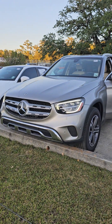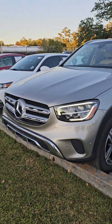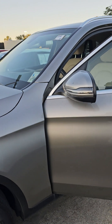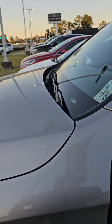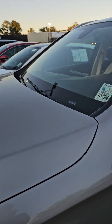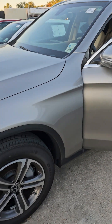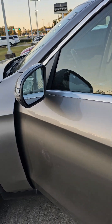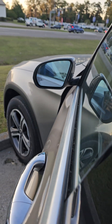Hey Kayla, this is Alex over at Baldwin Motors Subaru in Covington and Lincoln as well. Just wanted to send you a quick walk-around video of this 2021 Mercedes GLC class — as you can see, that beautiful bronze exterior.